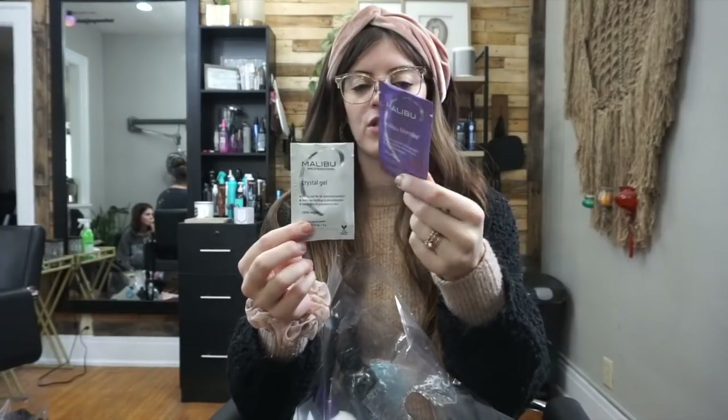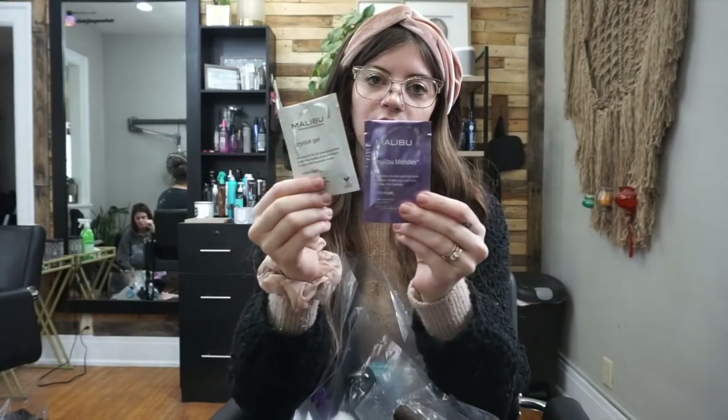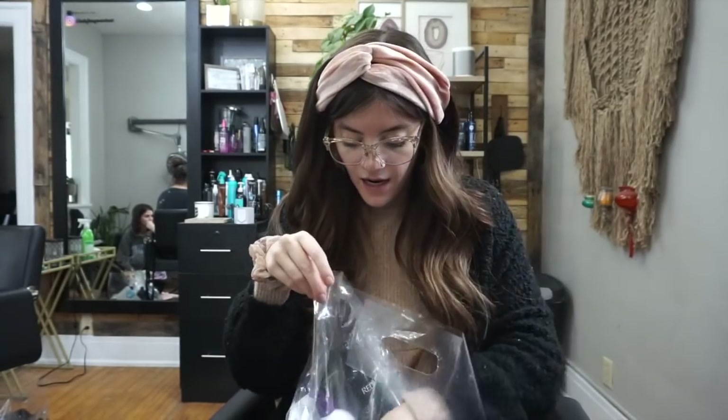I got some packets of Malibu — this is for blondes if you just need to bump up a blonde a little bit in the bowl before you tone. Then there's Crystal Gels, which helps get out any kind of residue from water filters or minerals. This is good for any hair color but can be used for blondes too.